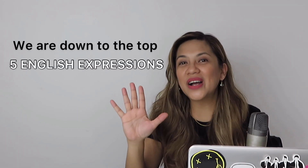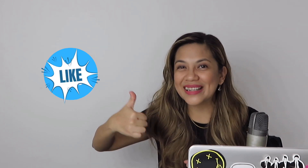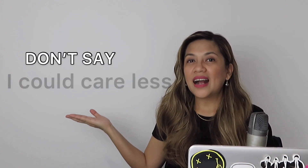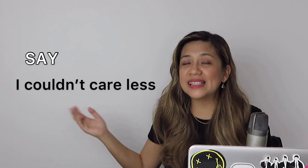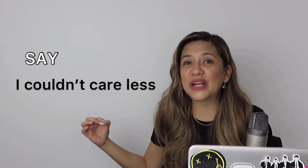We are now down to our top 5 English expressions that you may have been saying incorrectly all this time. But before that, if you're already getting value from this video, why don't you give me a thumbs up right now? Number 5: don't say 'I could care less.' I hear this said all the time, but I know the person means they have no more care to give. So why they don't say 'I couldn't care less' is beyond me. But that is, in fact, the right way to say it. I couldn't care less — I have no more care to give.